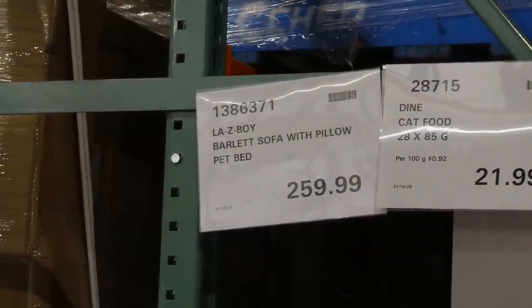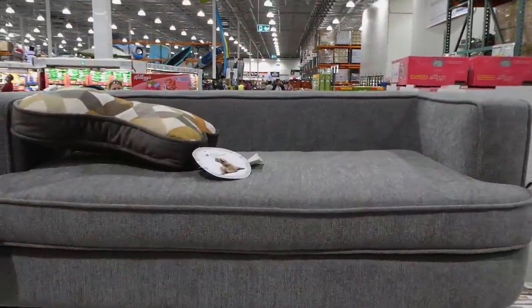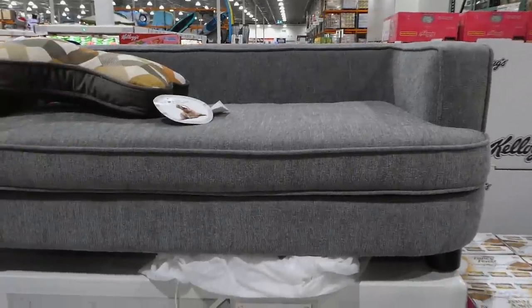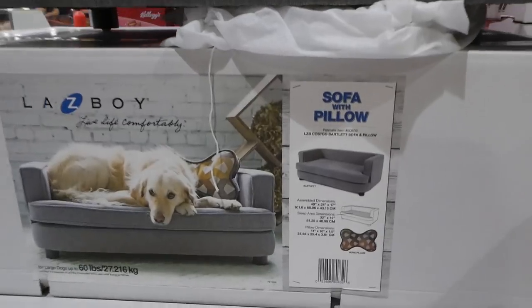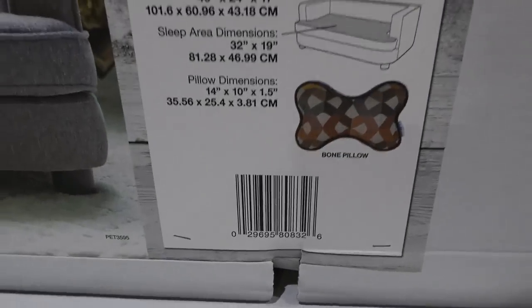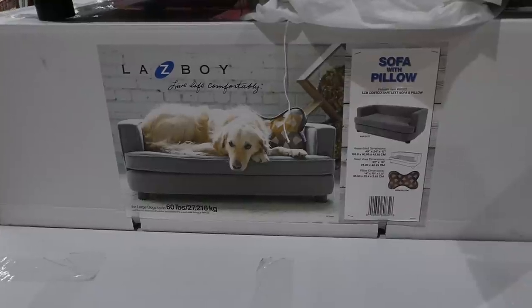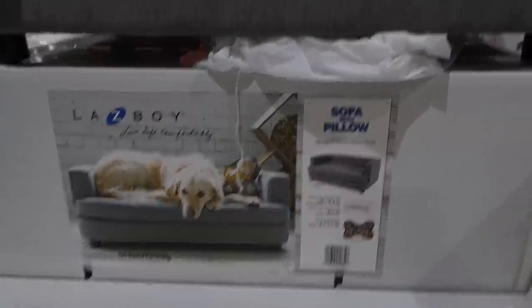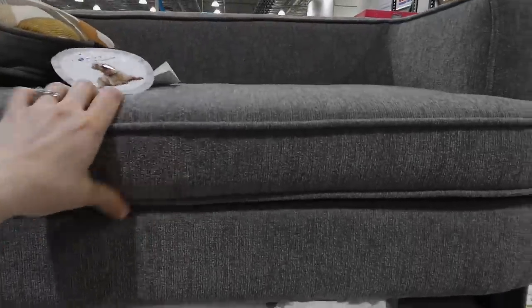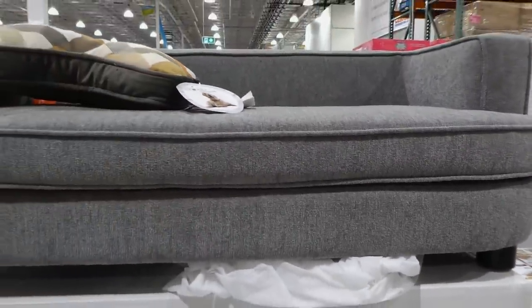The Lazy Boy Barlette sofa with pillow — it's a pet bed for $260. This would even be cute in a kid's playroom. It looks like better quality than other ones and it comes with a little bone pillow. It's for dogs up to 60 pounds or 27.22 kilos. It's nice and soft and it looks like the cover comes off — I'd imagine it's washable.